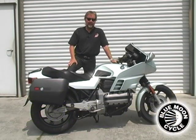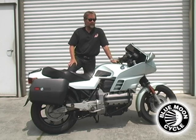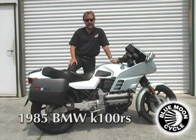Hi, John Landstrom, Blue Moon Cycle. Beautiful sunny day here in Norcross, Georgia. We are a BMW authorized dealer and we're here outside the shop today featuring this motorcycle, which is a 1985 K100RS.